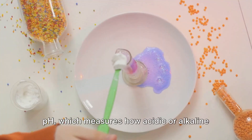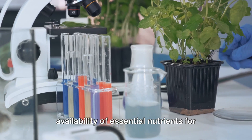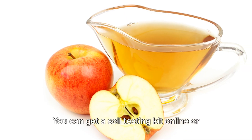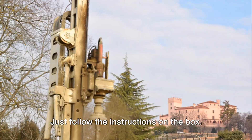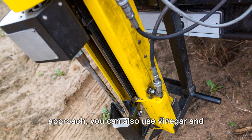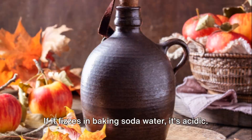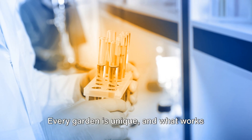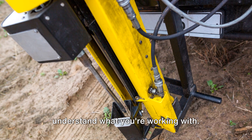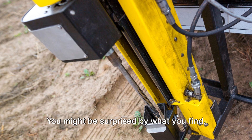Next up, we're diving into the world of pH, which measures how acidic or alkaline your soil is. This is crucial because it affects the availability of essential nutrients for your plants. Testing your soil's pH is easier than you might think. You can get a soil testing kit online or from your local garden store — just follow the instructions on the box. If you're looking for a more DIY approach, you can also use vinegar and baking soda. If your soil fizzes in vinegar, it's alkaline. If it fizzes in baking soda water, it's acidic. Remember, there's no such thing as bad soil — every garden is unique, and what works for one might not work for another. These tests are just tools to help you understand what you're working with.